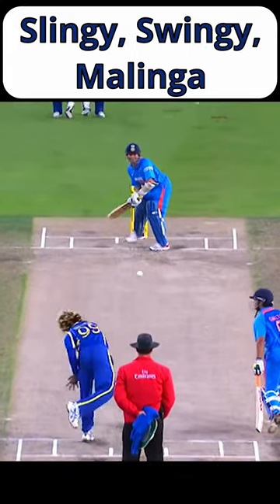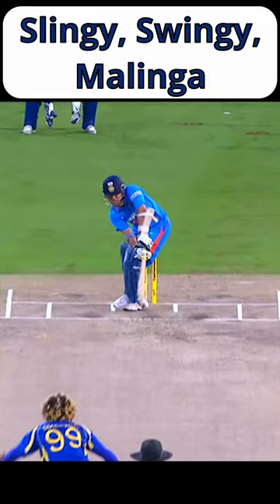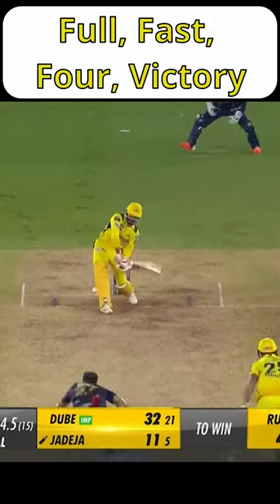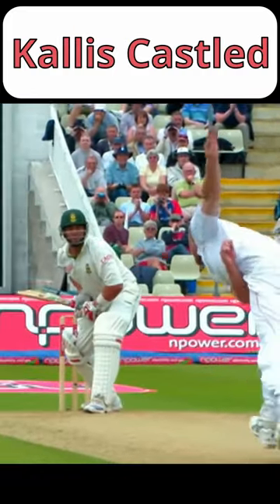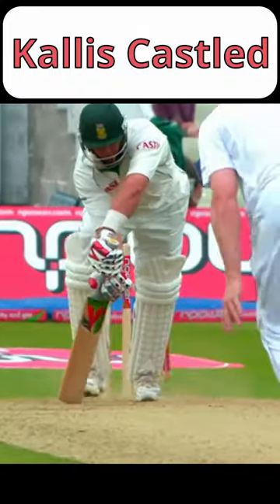Yorkers are difficult for bowlers to get right and take a lot of practice. Get it wrong and you could bowl a full toss or half volley, which the batter can smash for big runs. However, get it right — maybe with a bit of swing — and you can bowl an unplayable ball and get even the best batters out.